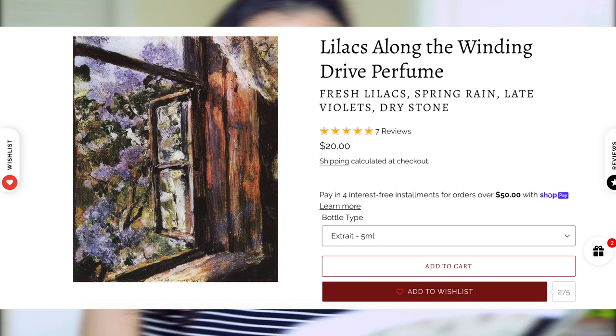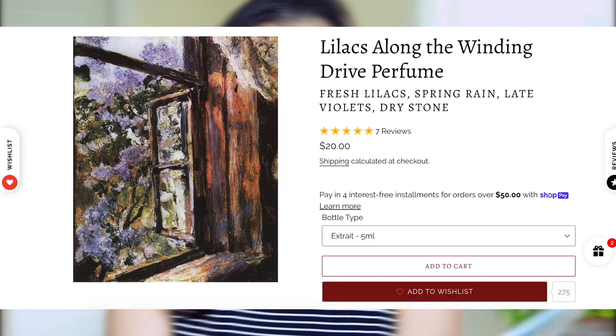Lilacs Along the Winding Drive is definitely heavy on the lilacs. It includes purple lilac bushes, a light spring rain, a pebble driveway, and a small handful of late-blooming violets. In my notes I have this as a nostalgic garden scent, and I absolutely stand by that — it's very flowery, almost has a powdery essence to it. If you like lilacs, you might like this. It really does evoke a sense of nostalgia and makes me feel like I'm in a garden. One of the things I've been liking about Alkemia Perfumes is how many of their scents evoke memories.